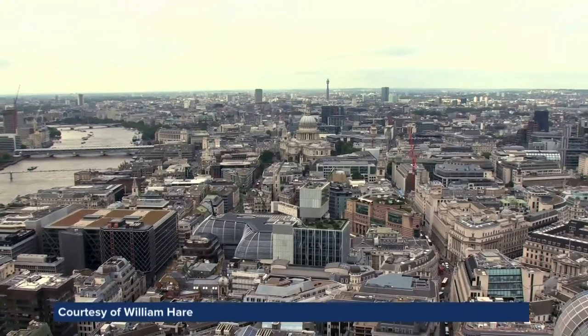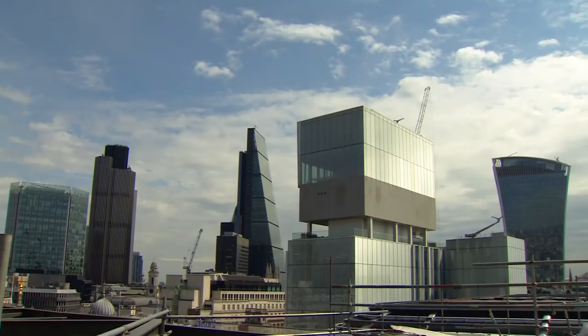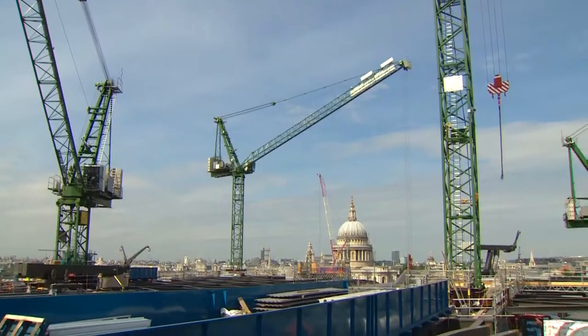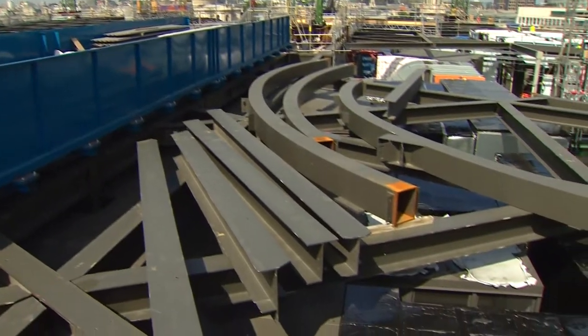Over the last 15 years, the London skyline has undergone a dramatic evolution. It now boasts some of the most innovative buildings in the world, so iconic they have their own nicknames — the Cheese Grater, the Walkie-Talkie. But what goes on behind the scenes to enable these ever more complex structures?